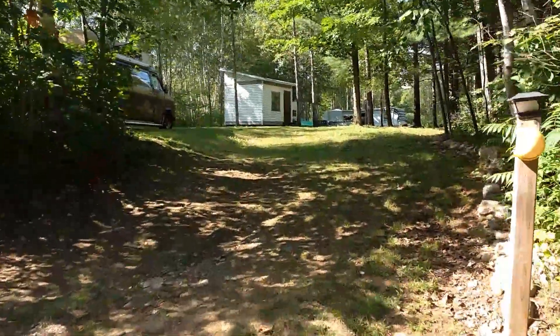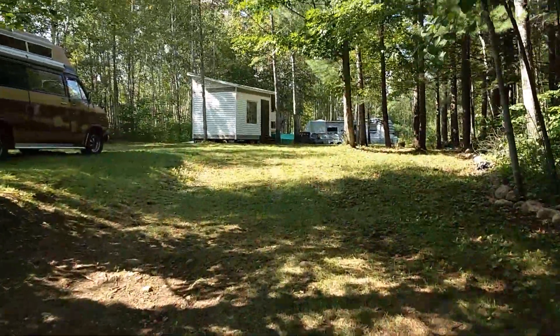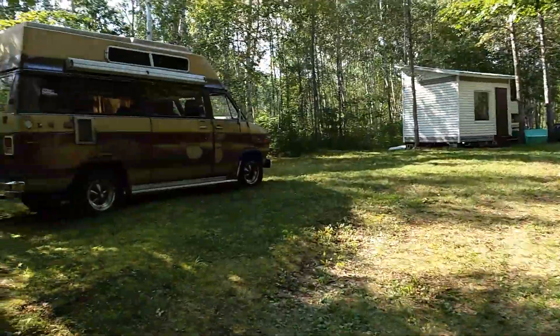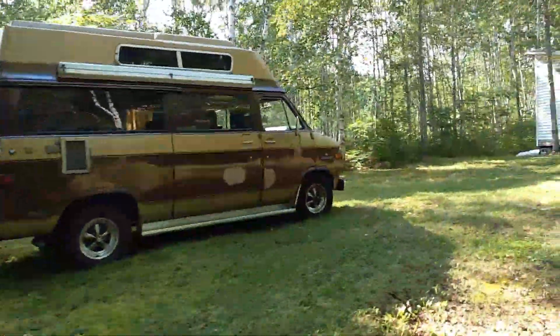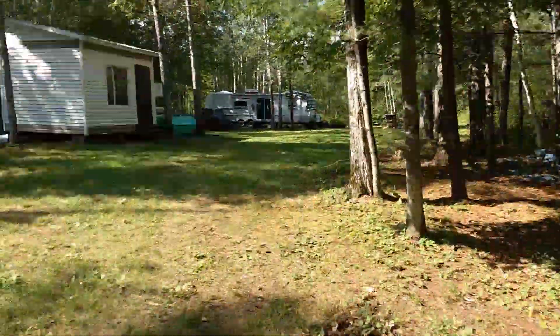Yeah Pete, I just thought I'd show you around a bit. It's kind of like the driveway right here, and I usually park my van there. There's really a nice piece of land here.